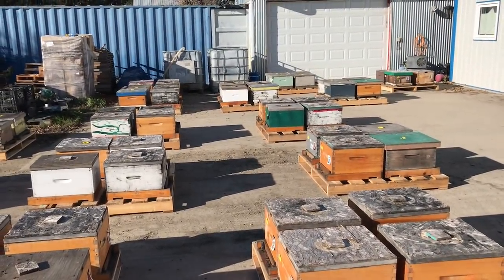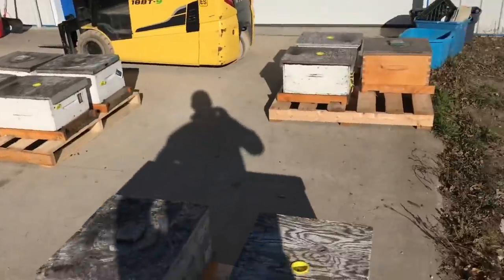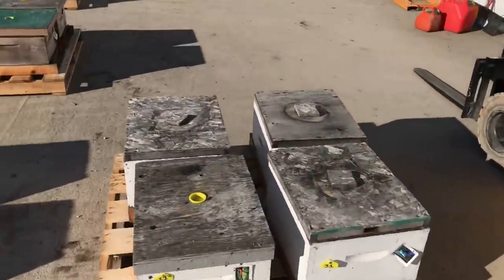We have a bee health monitoring program going on right now too — just one of those spin-offs — hygienic testing. I mean, where do we want this puppy to go, right? So she's a start.